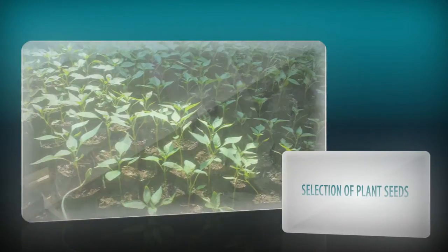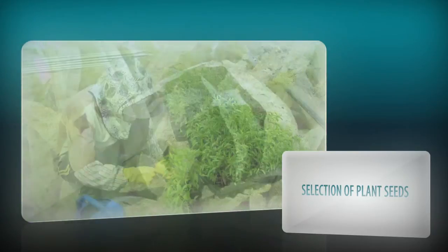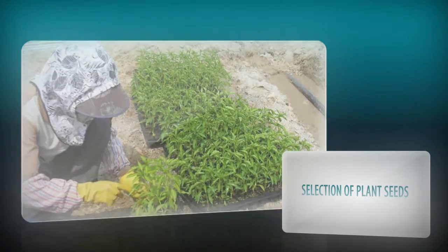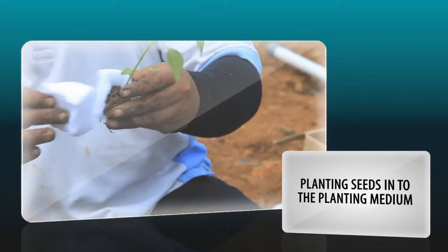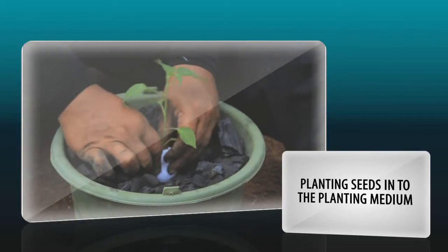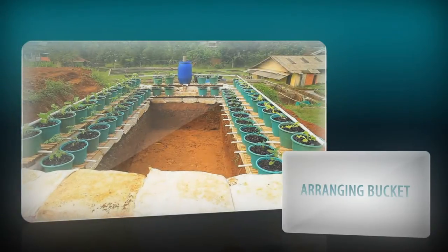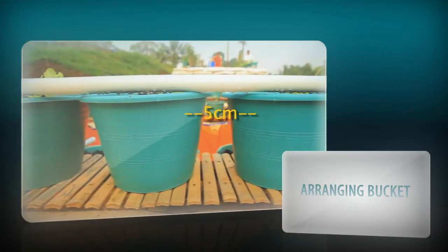Before constructing the aquaponic system, first select good seeds. In this example, the seeds used are kale, eggplant, chili, and lettuce. To plant crops, the ready seeds are transferred to buckets containing the planting media made from pumice stone. The next step is arranging all the aquaponic Yumina and Bumina buckets in the fish pond, with a distance of 5 cm between each bucket.